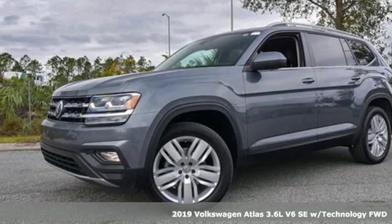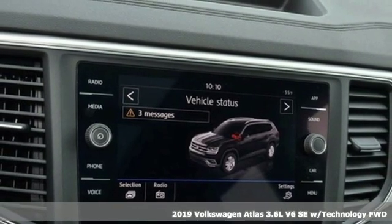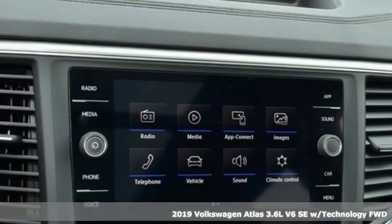Here's a new 2019 Volkswagen Atlas. Volkswagen, where safety and performance come standard. It's equipped for all your driving needs and wants.